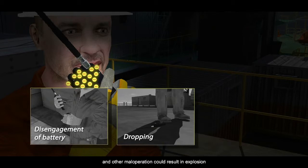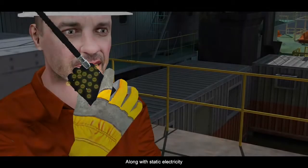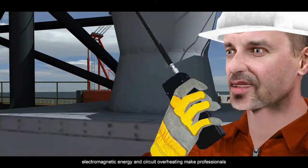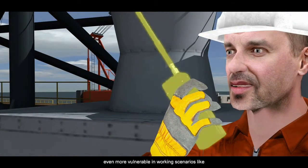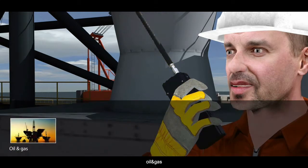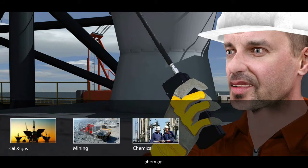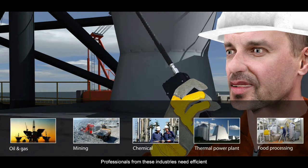Dropping and other maloperation could result in explosion. Along with static electricity, electromagnetic energy, and circuit overheating, these risks make professionals even more vulnerable in working scenarios like oil and gas, mining, chemical, thermal power plant, and food processing. Professionals from these industries need an efficient and, more importantly, safe communication solution.